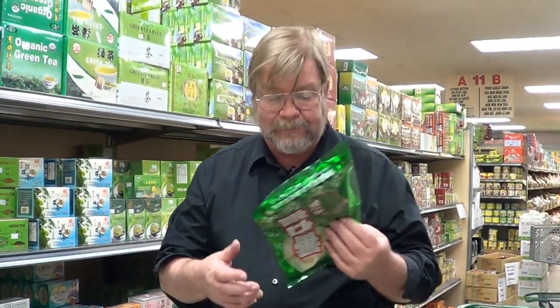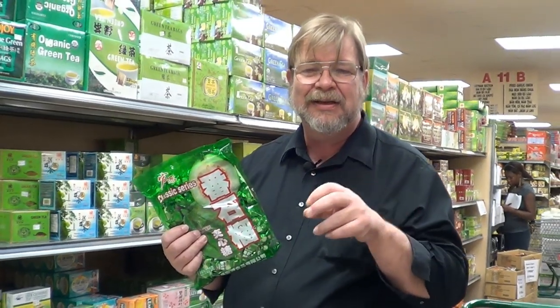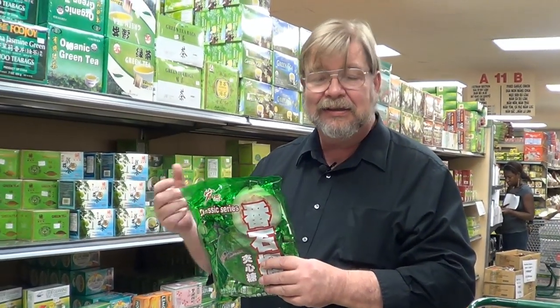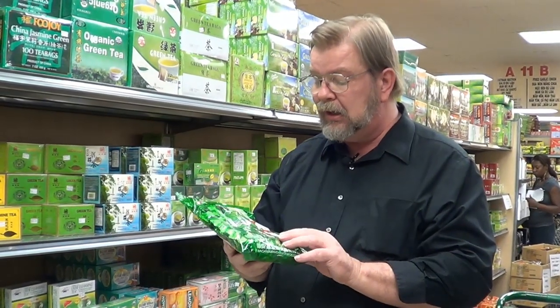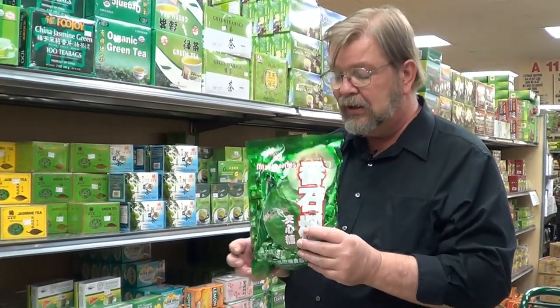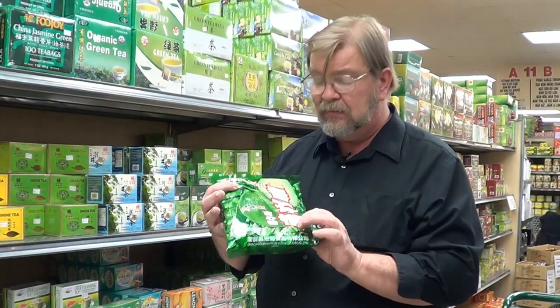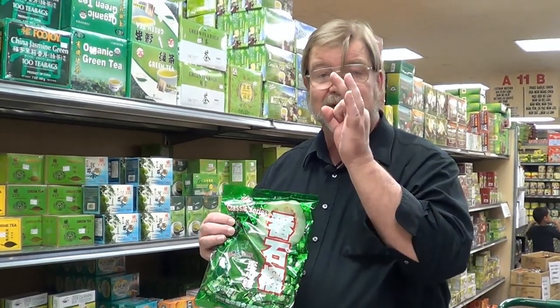We found these little candies that we like. They give you a couple of these when you go to the Chinese takeout place near our home. If you want to buy a whole bag there, it's five US dollars, whereas here it's two bags for five dollars. They're a guava flavor — a little hard candy about the size of a peanut, each individually wrapped. A really nice little after-dinner thing to kind of cleanse the palate.